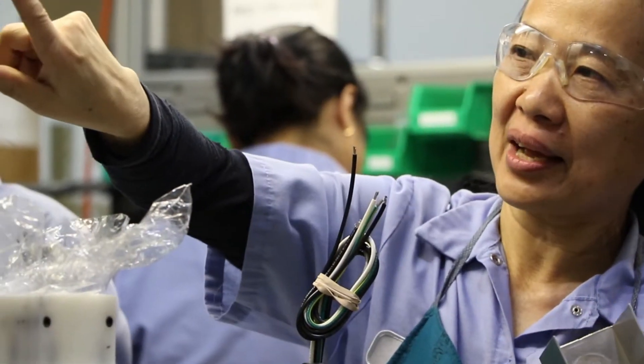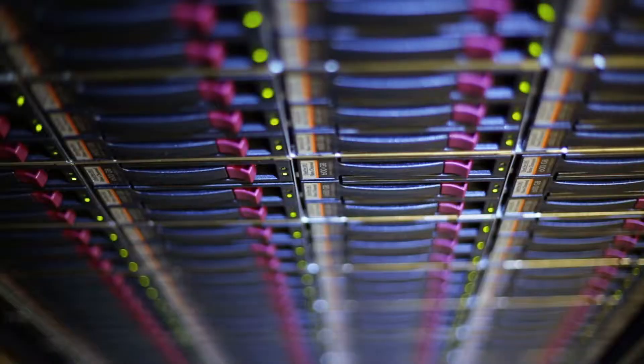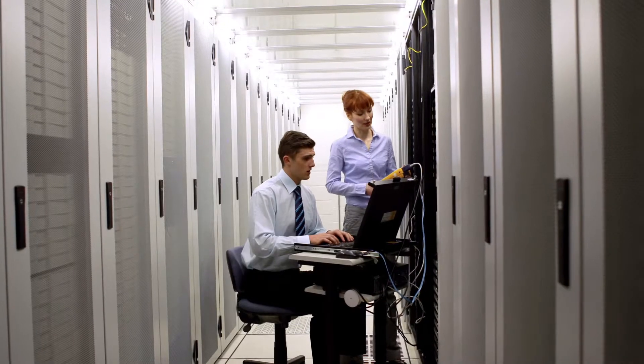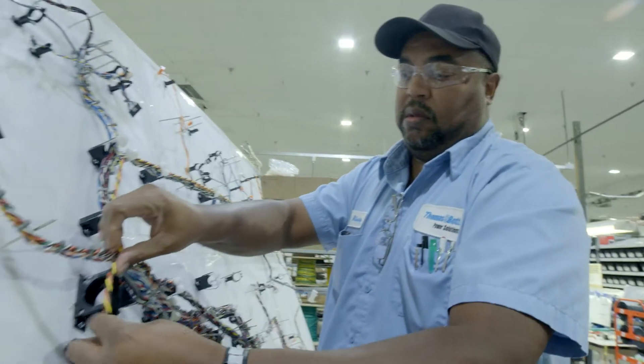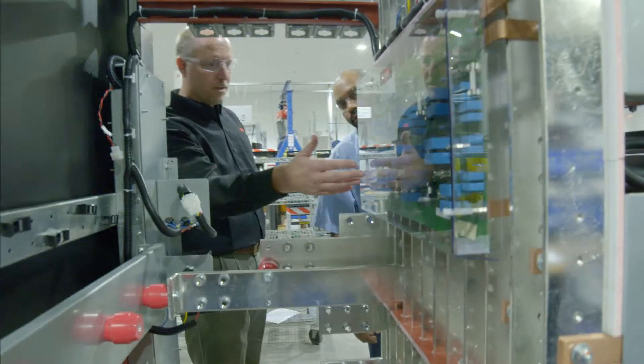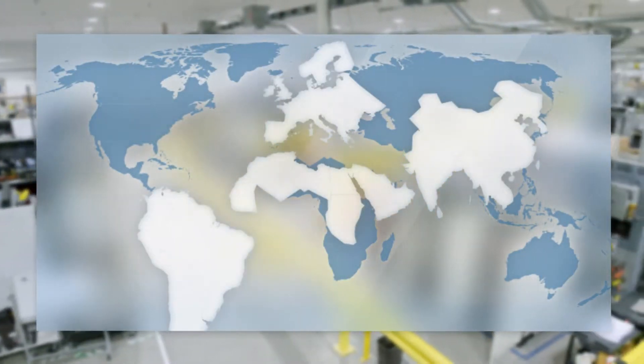That's why here at ABB, we've expanded our modular UPS technology for use in large and mid-sized data centers, server rooms, and other IT infrastructure applications. For over 15 years, we've been designing and manufacturing UPS systems, and the strength of our UPS technology has proven itself across the globe.